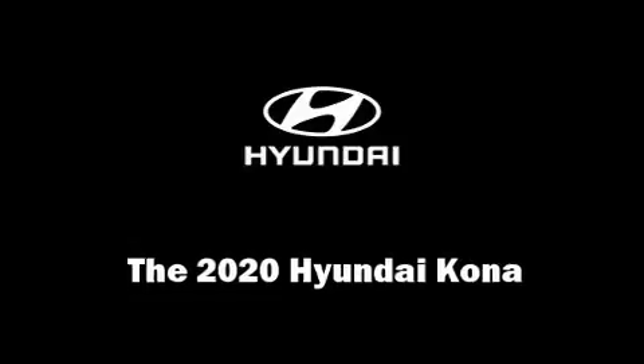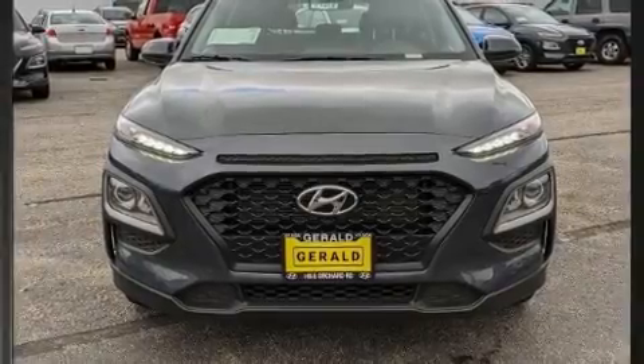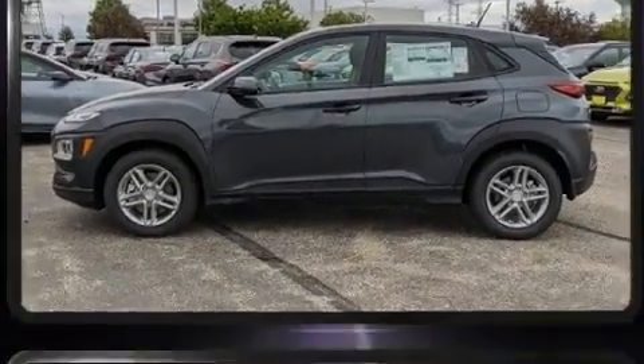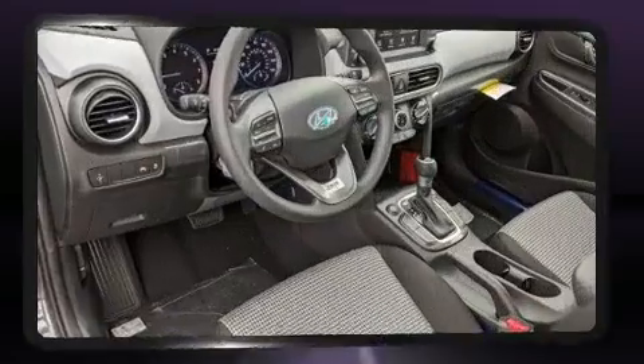You can expect a lot from the 2020 Hyundai Kona. Smooth gear shifts are achieved thanks to the two-liter four-cylinder engine, and for added security, dynamic stability control supplements the drivetrain.